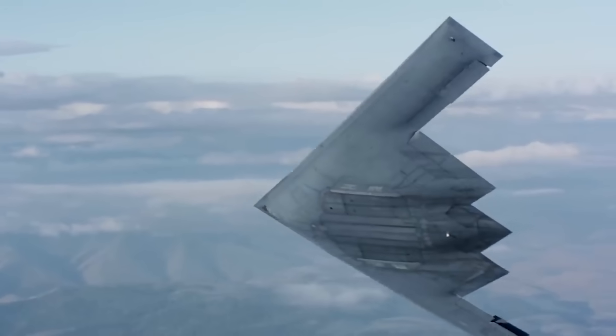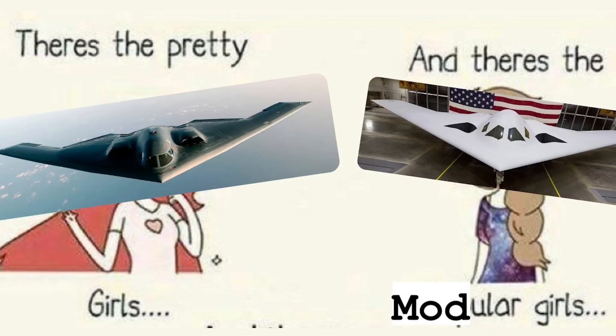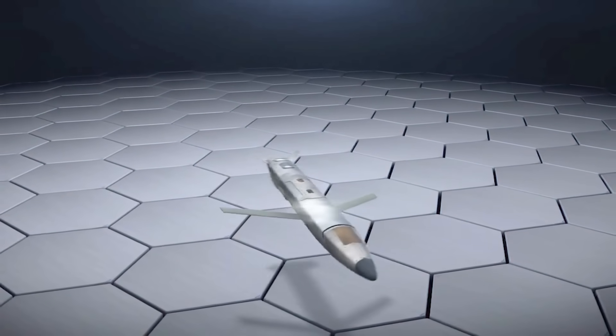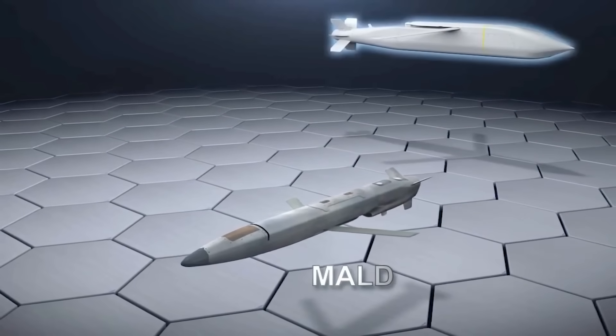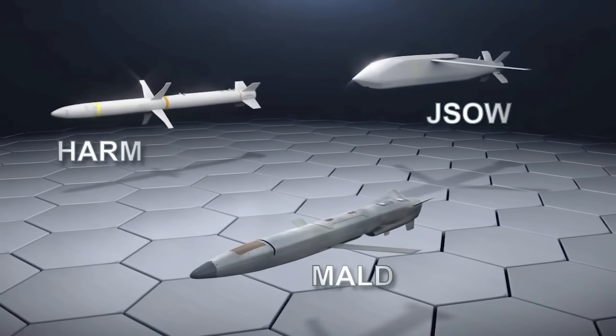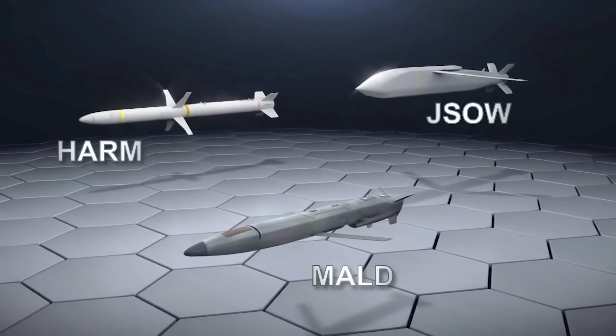Now let's talk about the possibility that these payload bays could also carry air-to-air missiles, starting with the fact that the B-21 is designed to be modular. Modularity is basically just the ability to quickly and easily swap out components of the aircraft, meaning these payload bays could likely support a wide variety of weapons — some that may not have even been fielded yet — just by swapping out mounting brackets inside those payload bays. Of course you have to worry about connectivity to the aircraft's onboard avionics, but that's where open design software architecture comes into play.